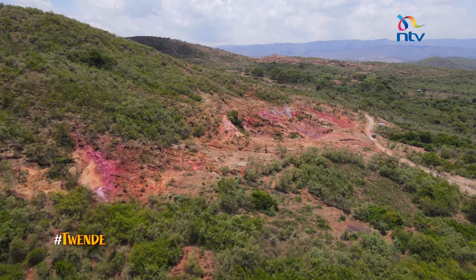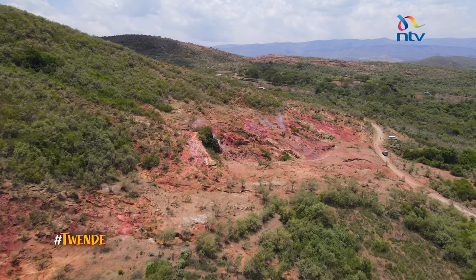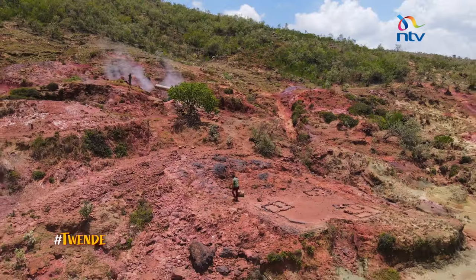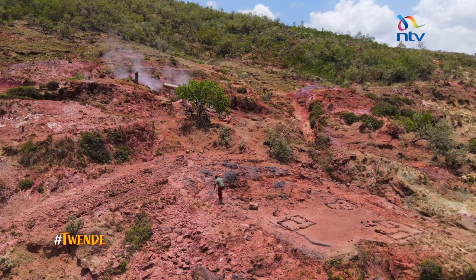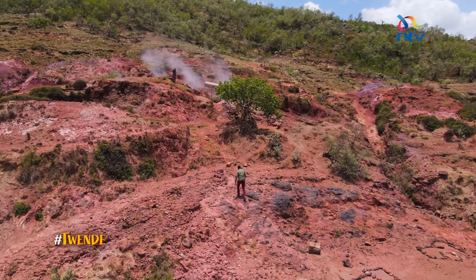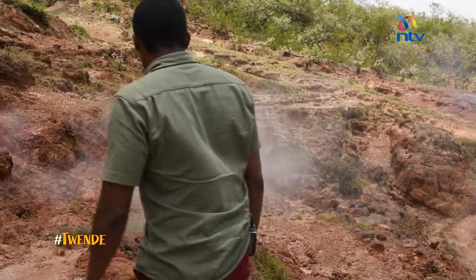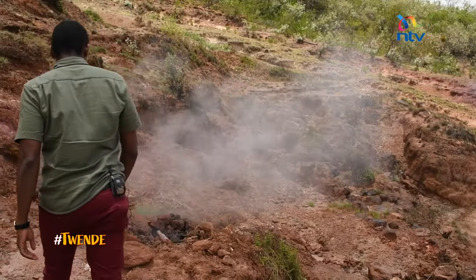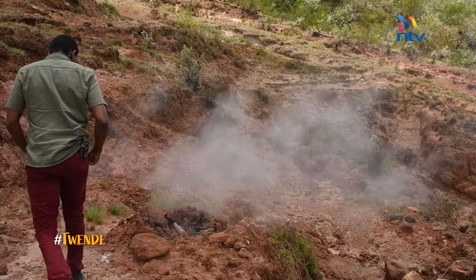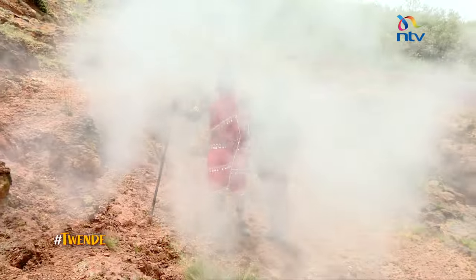How did this place come to be known as Olkariya? The name comes from something that is found here in plenty. You probably thought it was the steam, but if you look harder, you will see the ground is red — and this is no ordinary soil.